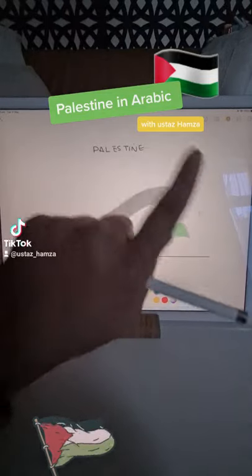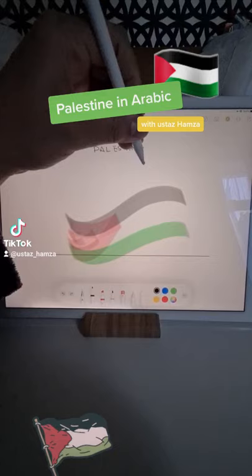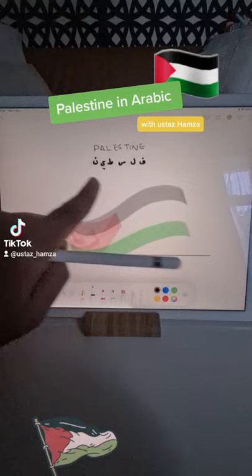I wanted to make sure you guys know how to spell Palestine — not in English, but in Arabic. These are the Arabic letters; let's write them together.